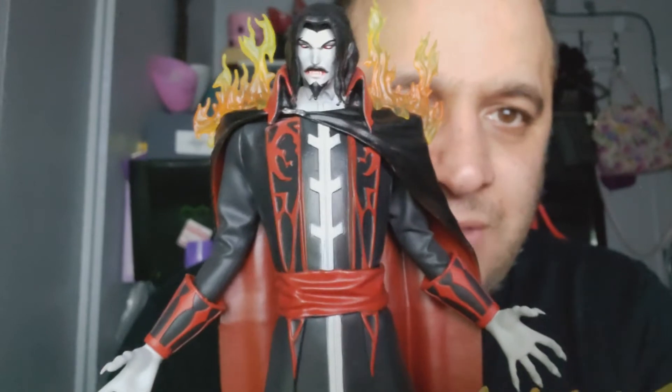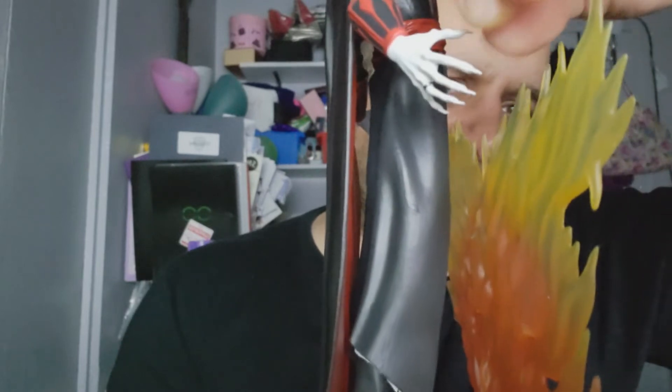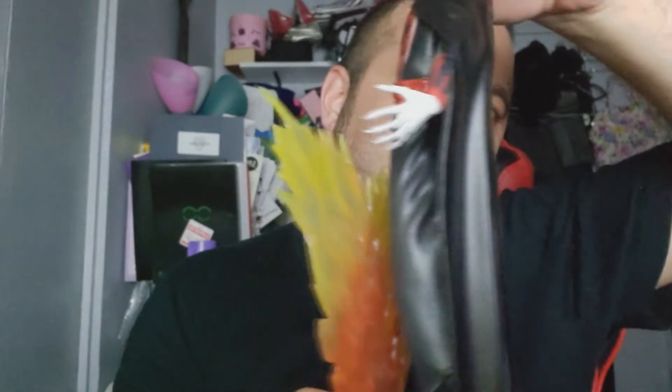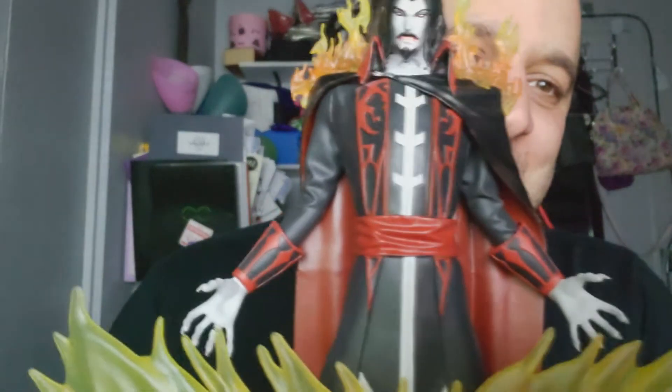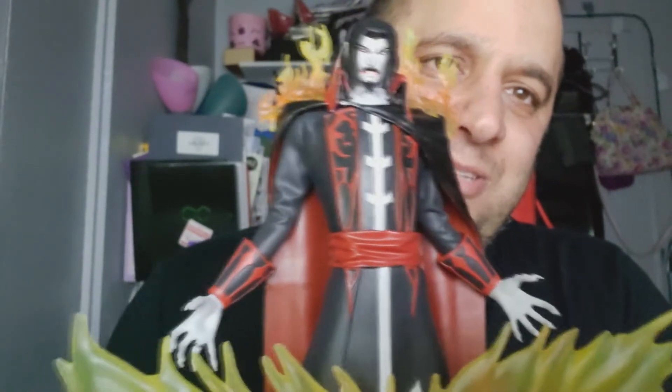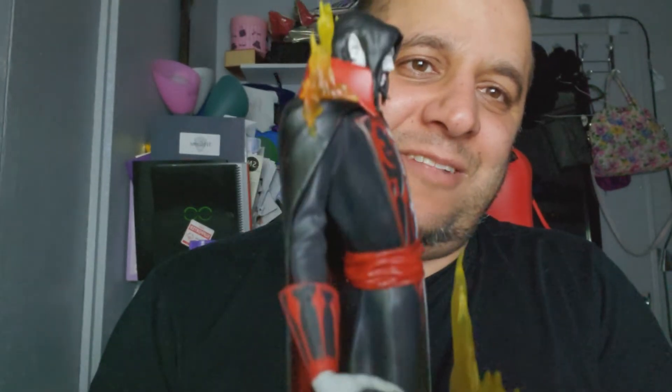First we're going to do the bottom, spin it around, then look at the ruggedness. Look at those hands — oh my god, so detailed. Even the fingernails — I think they should have made the fingernails black, but whatever. You could add your own custom paint if you want. I'm going to paint those fingernails black. I mean, come on — I was part of the vamp club when I was younger, and I was one of those freaks. My character on the show 'Brood' on IMDB — I played Christos the vampire.